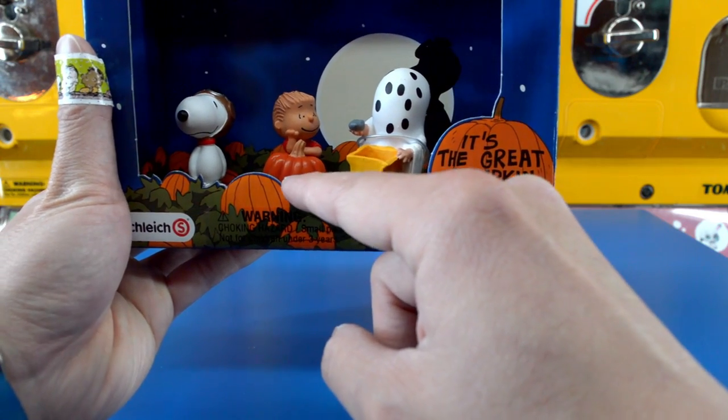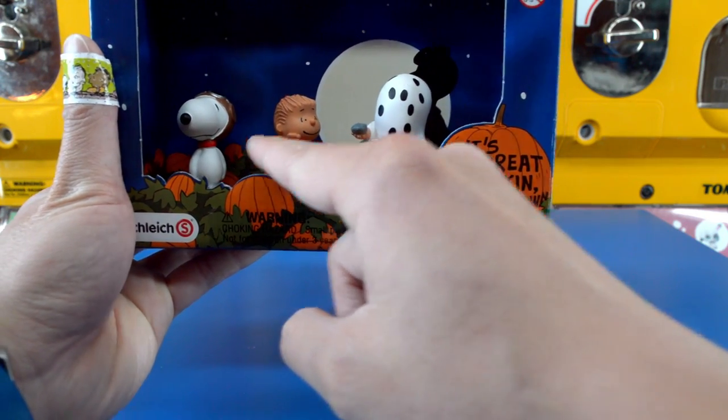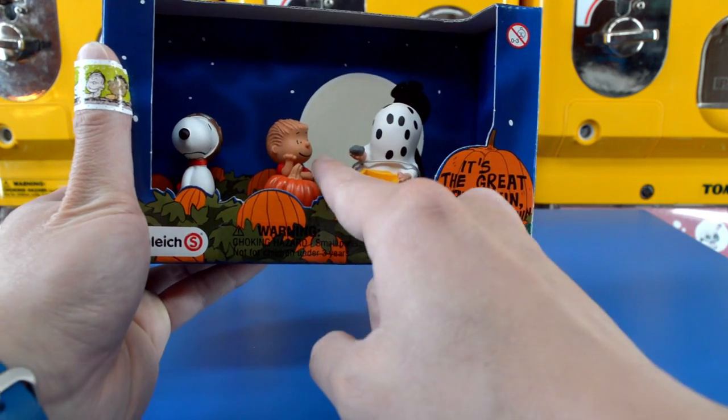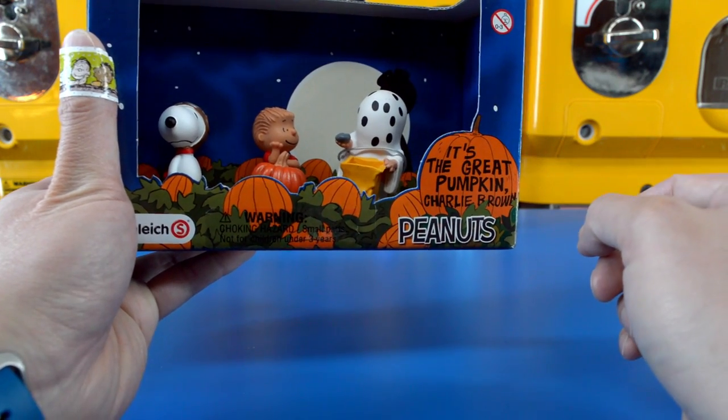And as you can tell from the box the characters are inside of a pumpkin patch. Linus, of course, is waiting for the Great Pumpkin, and there is a giant full moon in the background.